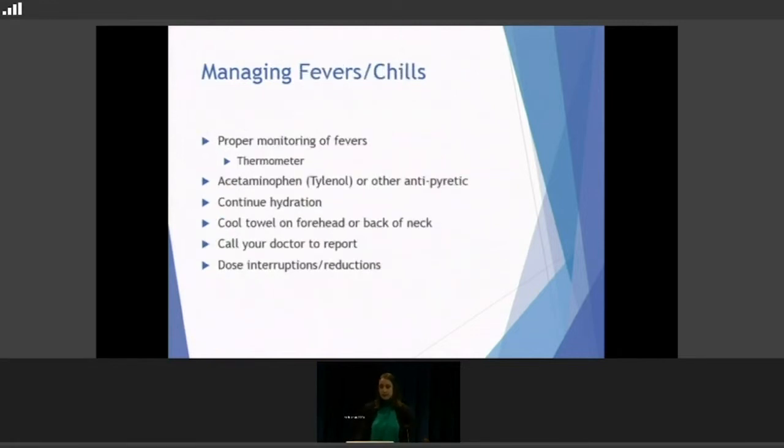For managing fevers and chills, proper monitoring is the biggest thing — make sure you have a good thermometer at home and keep track of everything, including the timeline relative to when you take the pills. We like Tylenol; always start with that. If it's bringing fevers down, we're okay. If it's not working, we need to figure that out. If you can't take Tylenol, Advil and other antipyretic medicines can be useful. Always continue hydration, since fever can dehydrate you. A cool towel on the forehead or back of the neck helps symptomatically. Always call us, and sometimes dose interruptions or reductions are needed so you're not having a fever every single day.